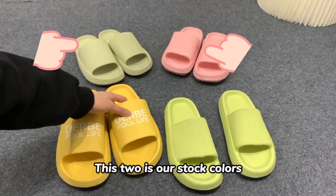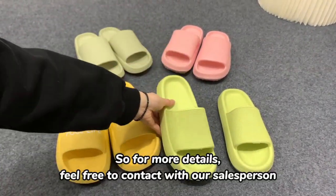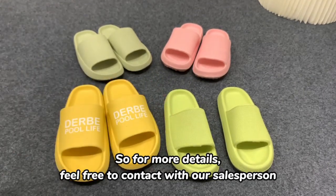These two are our stock colors. This light green is our customized color. For more details, feel free to contact our salesperson.